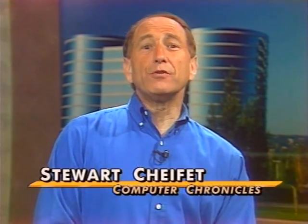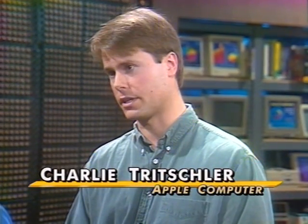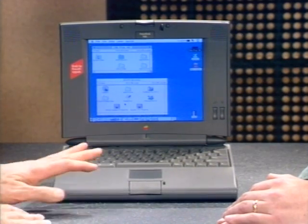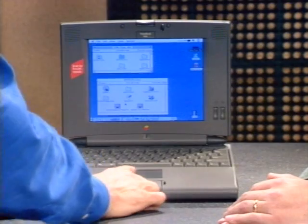Now we're going to look at three new notebook computers, starting with the Apple PowerBook 540C. Charlie Trichler of Apple is here to show it to us. This is the top-of-the-line PowerBook from Apple and it's got some revolutionary technology built in. Today we'll focus on one piece of that, which is the trackpad — a unique pointing device that Apple introduced back in May of last year. You've got the trackpad here: no little ball, no little pointers, just flat.